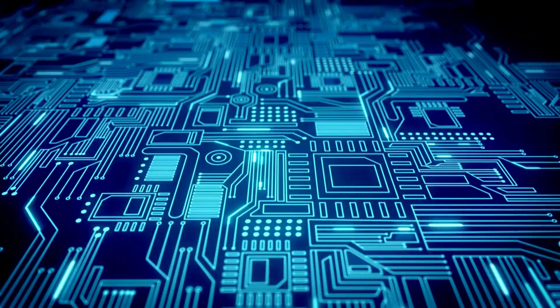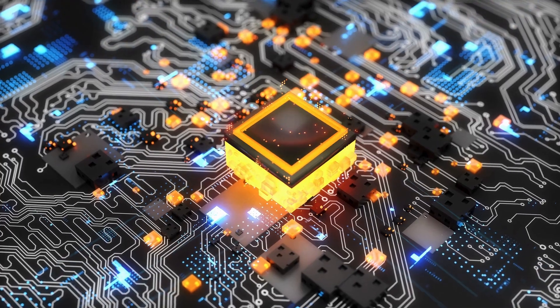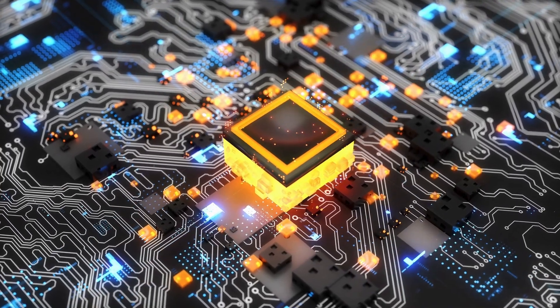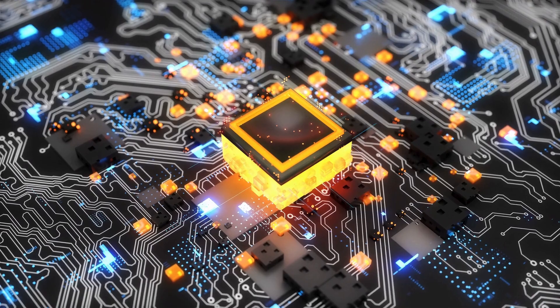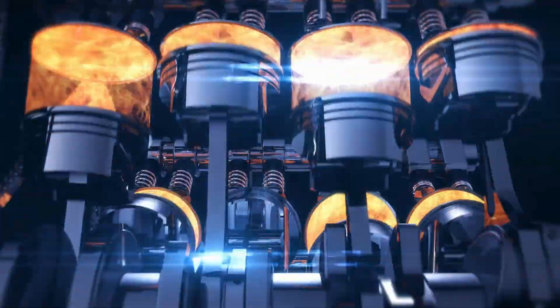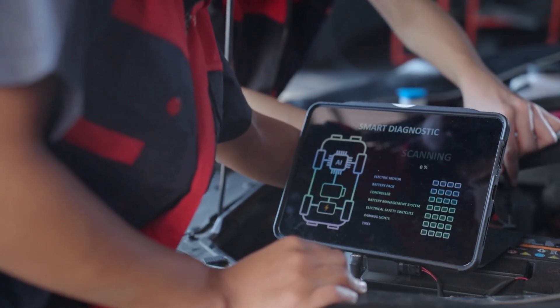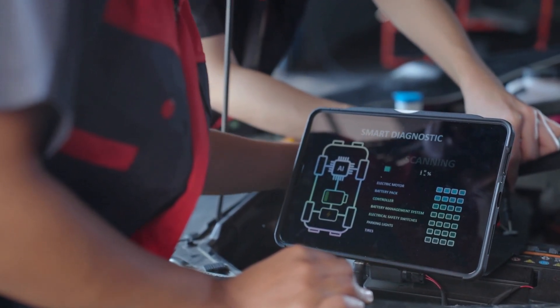Most modern vehicles have advanced systems that constantly monitor your coolant temperature. These systems are controlled by the car's powertrain control module, which keeps tabs on how the cooling system is functioning. When the PCM detects a problem — like the engine running too hot or too cold — it triggers the check engine light and stores diagnostic trouble codes.